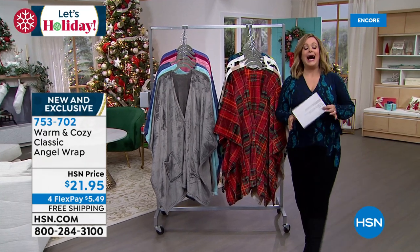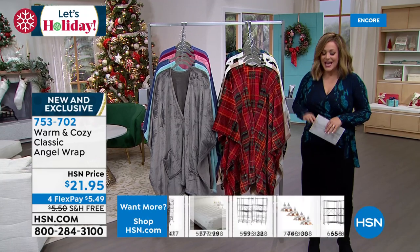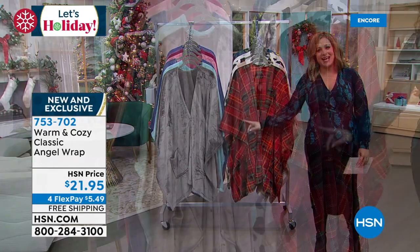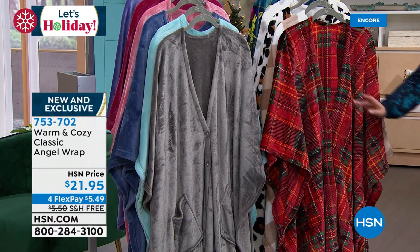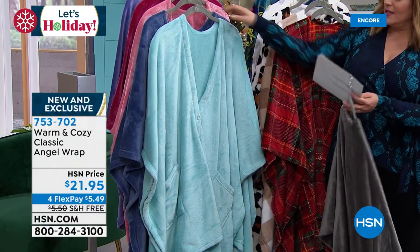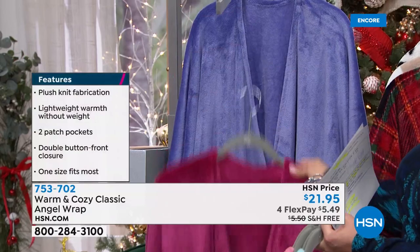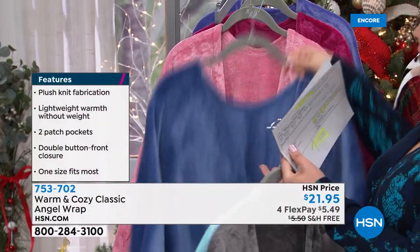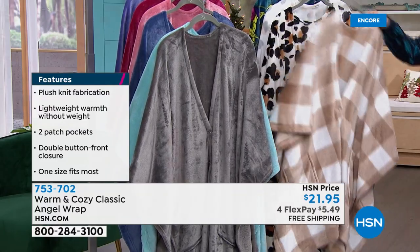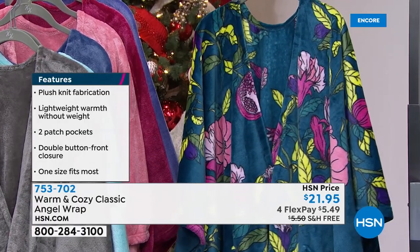Next up: one of our most iconic legendary holiday gifts at HSN — our annual tradition, the angel wraps. They're soft and cozy, like a hug you've sent somebody in the mail. Machine washable and one size fits all — all ages, no need to know a person's size. Colors include gray, aqua, French blue, rose, berry, purple, holiday red tartan print, neutral plaid, leopard, snow leopard, and floral. Item number 753702, $21.95.